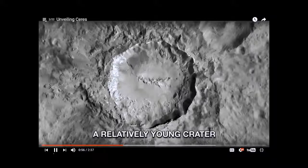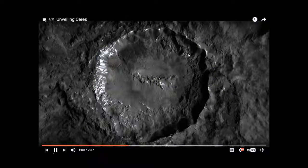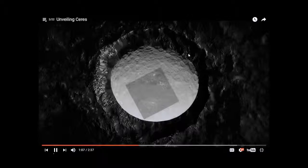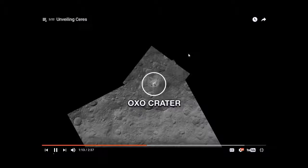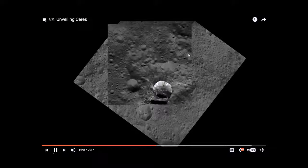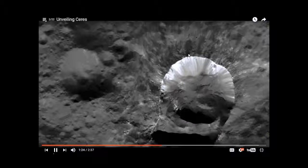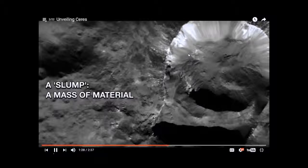It formed in recent geological times. You can see a substantial amount of light material which the latest analyses indicate may be a kind of salt. This is Oshel Crater, which shows more of this intriguing bright material inside and out. It has a peculiar shape — at six miles in diameter, it's the second brightest feature on Ceres. Next to it is an intriguing linear feature called a slump, where a mass of material has dropped below the surface.